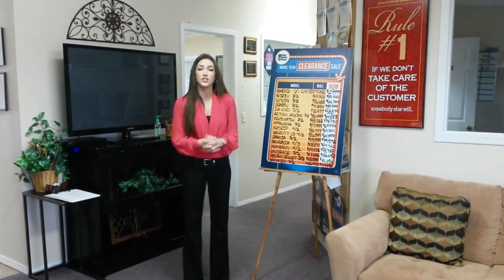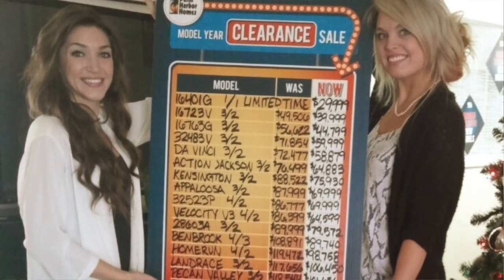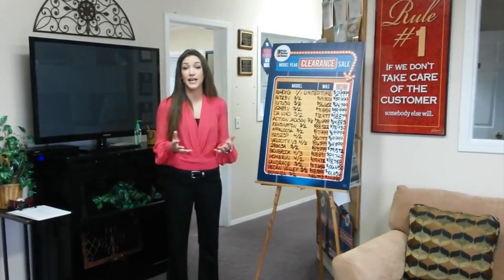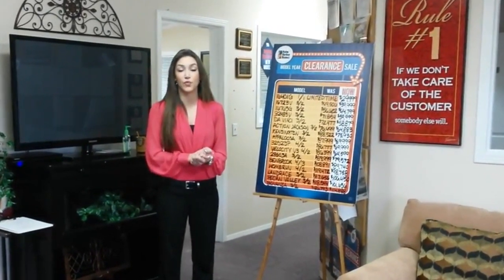So come on by. Take advantage of some of the savings this year. Start the new year off right — invest in yourself and your family and get yourself a new home. Come check us out today at 12,000 Jacksboro Highway here in Fort Worth, or give us a call at 817-237-4300.